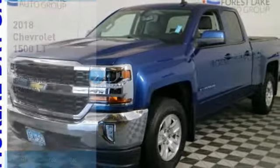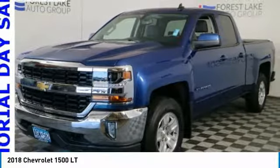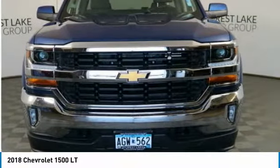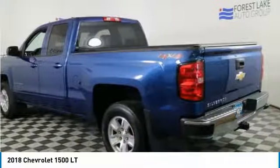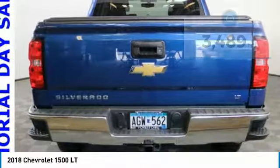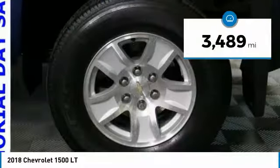We are pleased to show you the 2018 Silverado 1500. The Chevy Silverado 1500 has the lowest cost of ownership of any full-size pickup and is priced below $35,000. This vehicle has less than 4,000 miles.